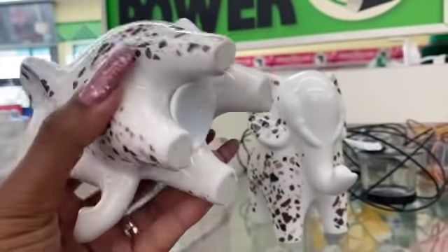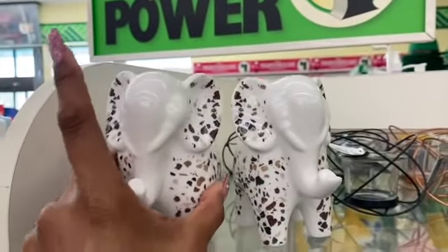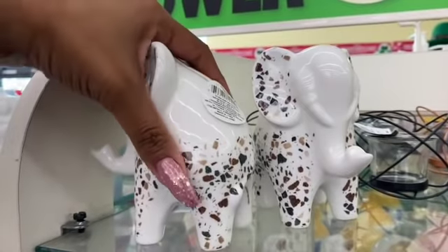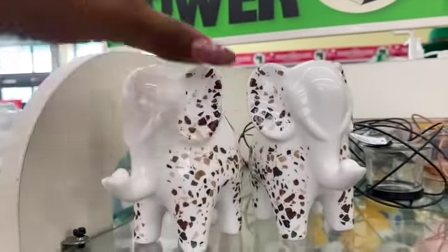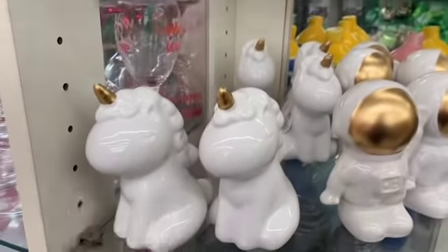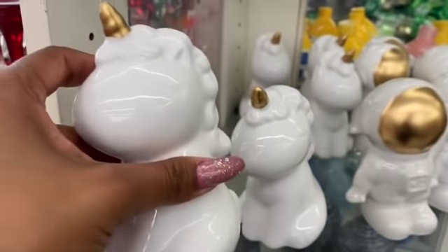This looks like something you'd find at Pottery Barn or Michael's — it's a piggy bank and it's so cute. It has the little stopper at the bottom, which I absolutely love. For a dollar, it's an amazing deal with really nice detailing. They also have these piggy banks — they are amazing quality for a dollar.